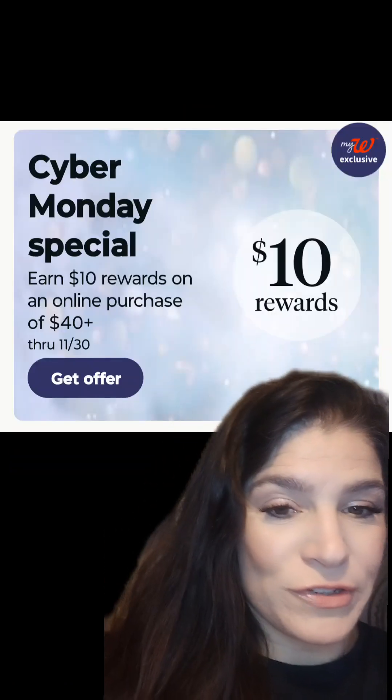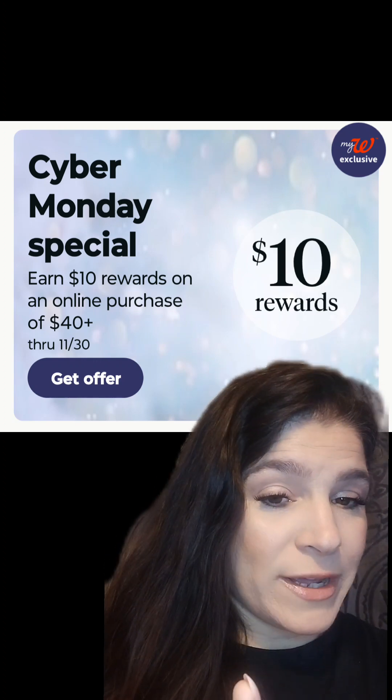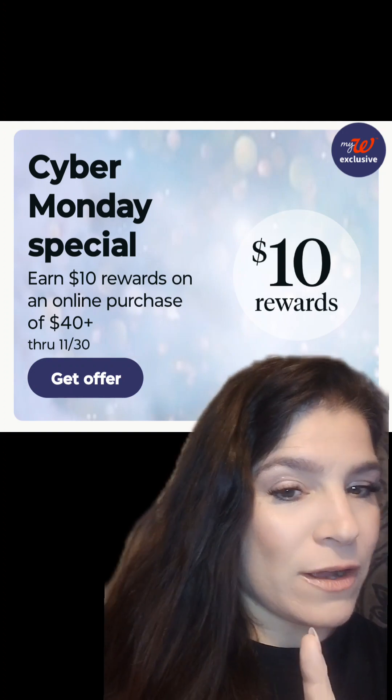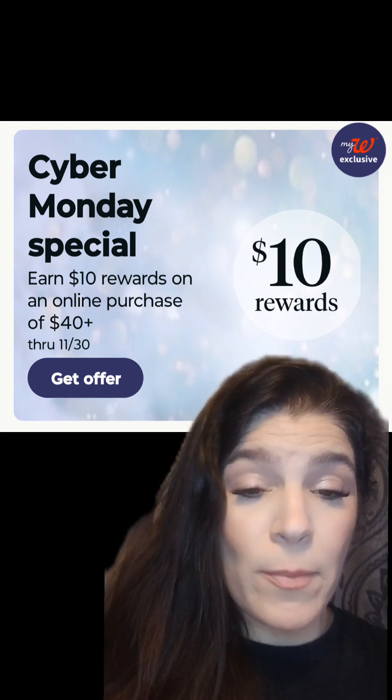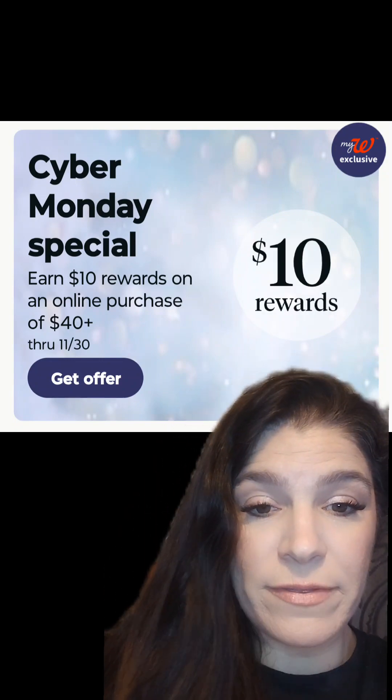These are my favorite Walgreens all-digital deals valid November 26 through December 2nd. Right off the bat, Walgreens gave us the Cyber Monday deal where you're going to spend $40 and get $10 in Walgreens Cash. This is an online offer only, so you can do it for pickup or for shipping, and it's valid through Thursday, November 30th.